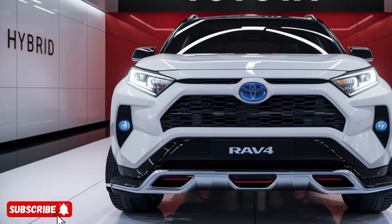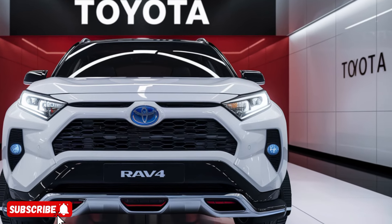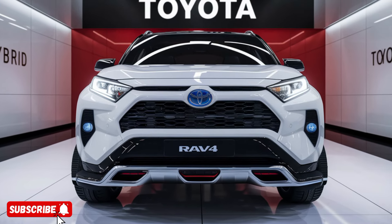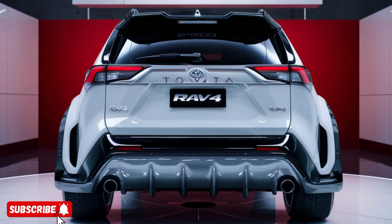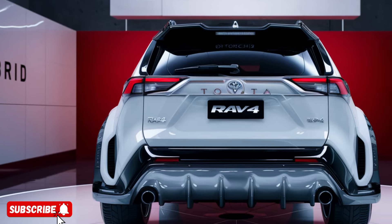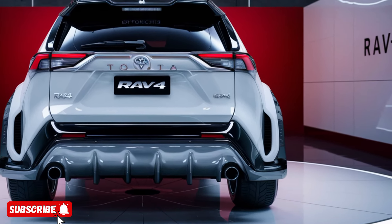The RAV4 Hybrid boasts a potent hybrid powertrain that combines a 2.5-liter four-cylinder engine with two electric motors, delivering a remarkable 219 horsepower. This setup not only provides a thrilling driving experience, but also achieves an impressive fuel economy of 41 miles per gallon in the city and 38 on the highway, making it one of the most efficient SUVs in its class.